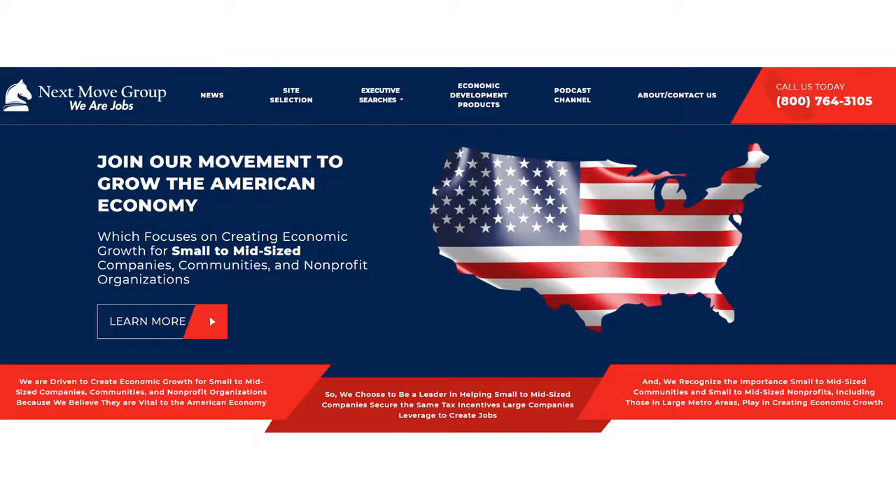Let me tell you about the services that we offer. We offer three distinct services, and you can almost think of them as a three-gear engine — they all work together to create this economic growth. We do site selection work for small to mid-sized companies, and because we do that, we meet a lot of great economic developers across America and get to see the programs they run. That's helped us build an economic development executive search practice and economic development products, which we're going to show you today.